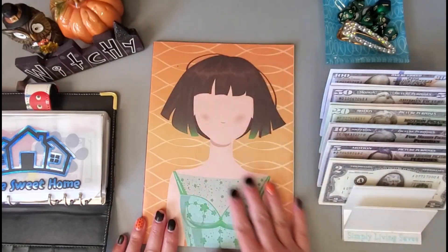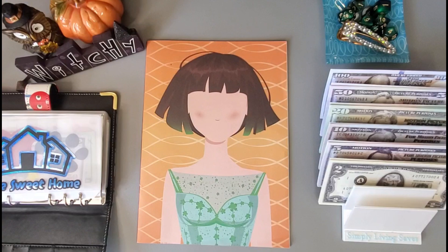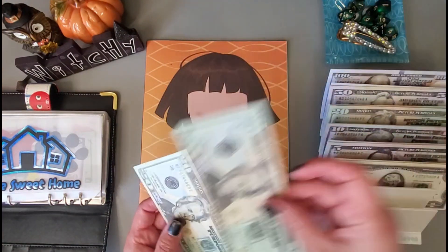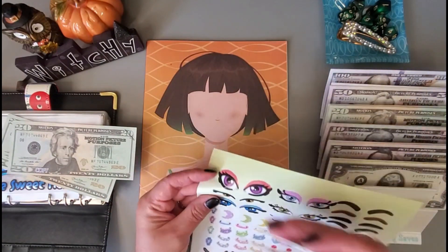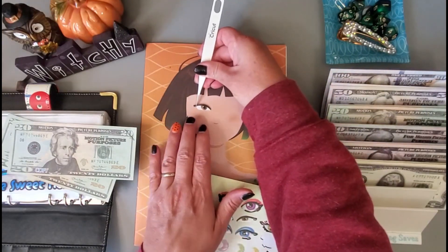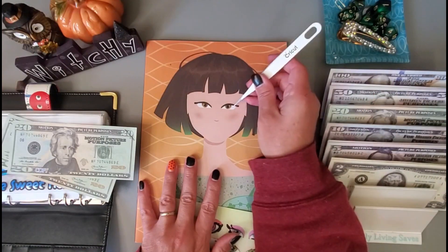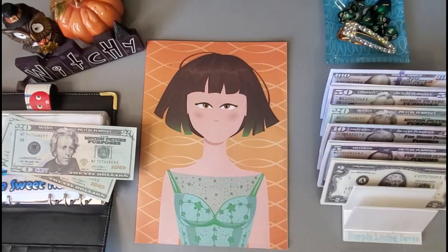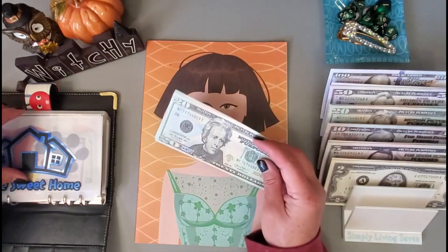Let's go ahead and start on a new page here. I think I will do this one — I do $20 per eye so let's do $40. I'm going to put these on her. Alright, we got that going and we will be starting this one off with $40.